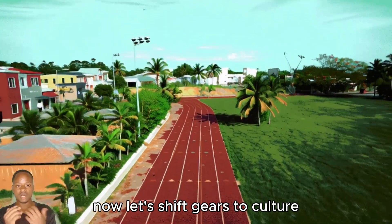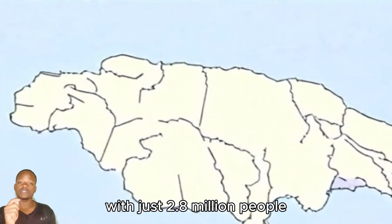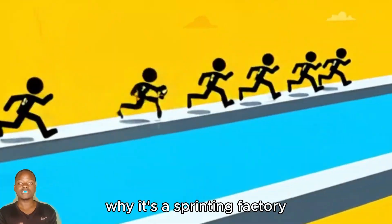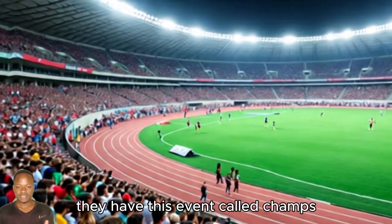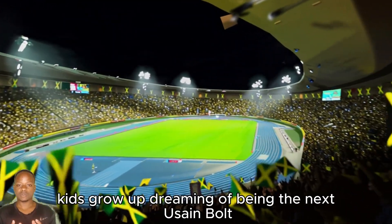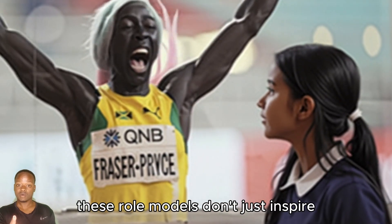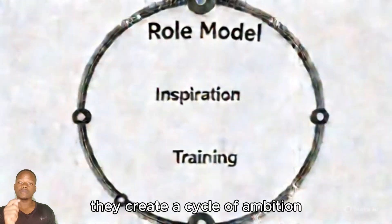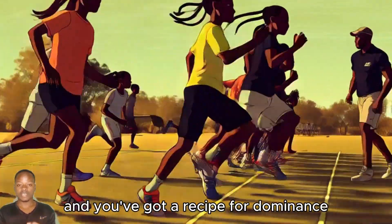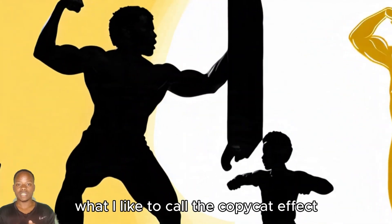Now let's shift gears to culture, because it's not all about biology. Take Jamaica — a tiny island with just 2.8 million people, yet it churns out more elite sprinters per capita than anywhere else. Why? It's a sprinting factory. They have this event called Champs, a national high school competition that's like the Super Bowl of track. Kids grow up dreaming of being the next Usain Bolt or Shelly-Ann Fraser-Pryce. These role models don't just inspire — they create a cycle of ambition. Add to that a training system that hones speed from a young age, and you've got a recipe for dominance.